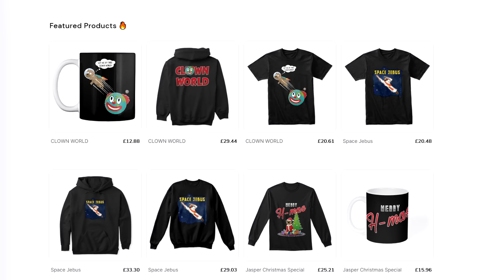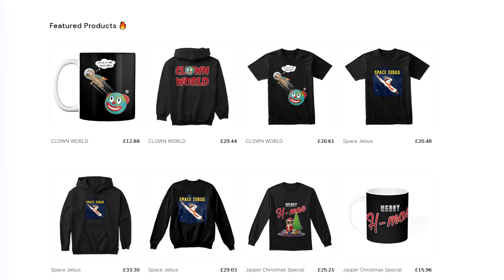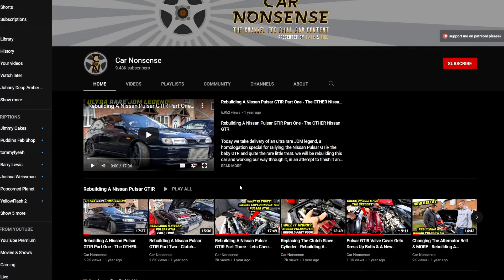These are one-of-a-kind designs designed for me by my graphic designer. We have our Clown World line in mugs, hoodies, and t-shirts. We've got Space Jeebus. And then for something a little bit different, we have right down at the bottom our Pulsar GT-IR. Also ladies and gentlemen, consider checking out and supporting my second channel, Car Nonsense — a vlog and car channel. You can find links in the description box along with my Teespring. Please do consider supporting.